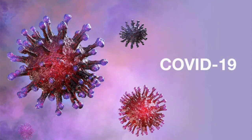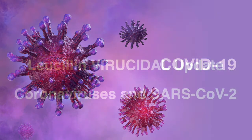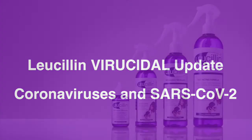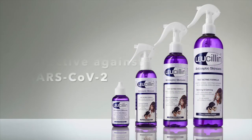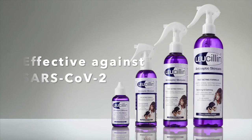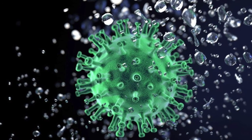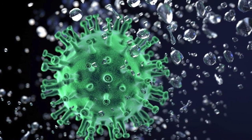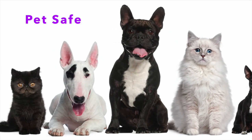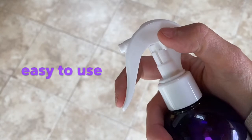COVID-19 is the name of the disease caused by the latest strain of coronavirus. The virus is called SARS-CoV-2 and Lucillin has been shown to be effective against this in lab testing. Nothing can give you full protection against SARS-CoV-2; however, Lucillin is a pet-safe topical spray which can be used as part of a biosecurity routine if required.